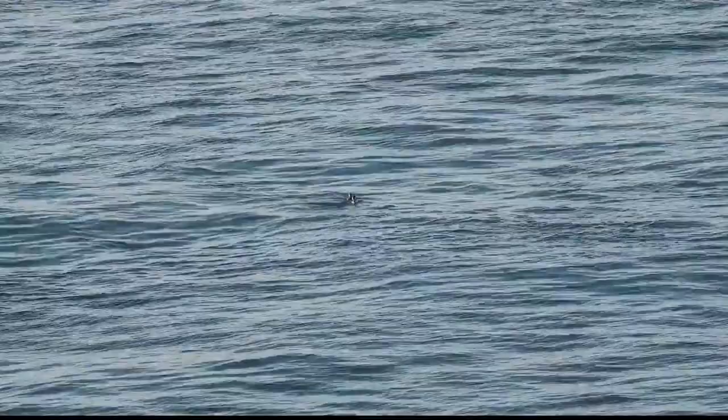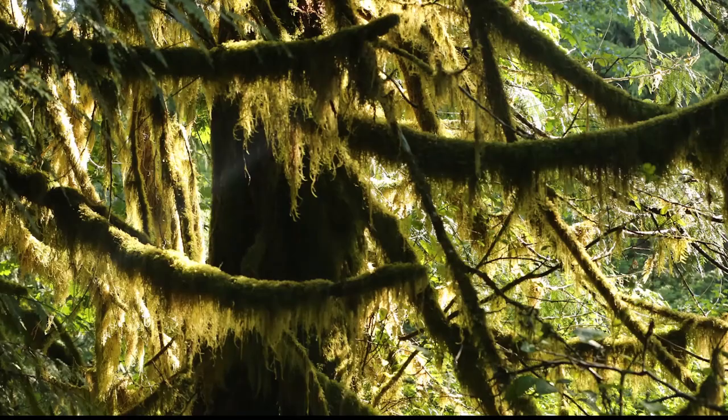One thing I find fascinating about this seabird is that it took ornithologists over a hundred years to determine where they nest. While they forage in near shore waters on bait fish, it wasn't until 1975 that they determined they nest high up in old growth trees.